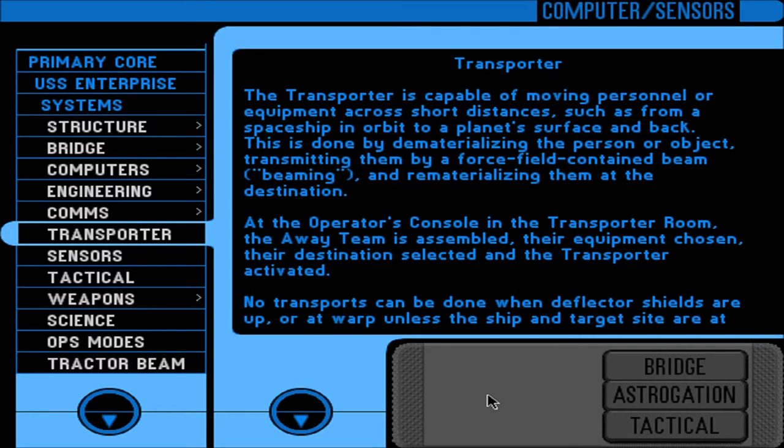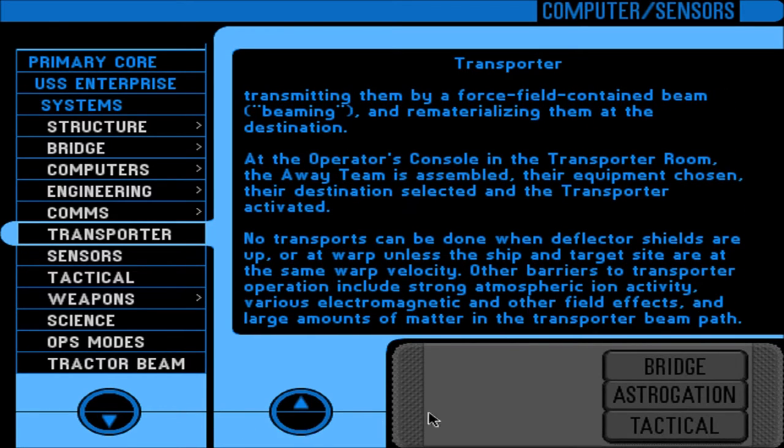Transporter: capable of moving personnel or equipment across short distances — such as from a ship in orbit to a planet's surface and back. This is done by dematerializing the person or object, transmitting them by a force-field-contained beam, and rematerializing them at the destination. At the operator's console in the transporter room, the away team is assembled, their equipment chosen, their destination selected, and the transporter activated. No transports can be done when deflector shields are up, or at warp unless the ship and target site are at the same warp velocity. Other barriers include strong atmospheric ion activity, electromagnetic field effects, and large amounts of matter in the transporter beam path.